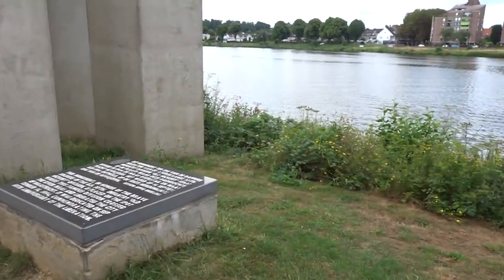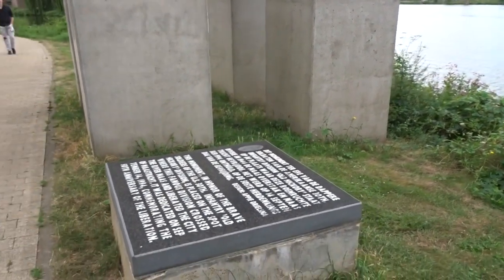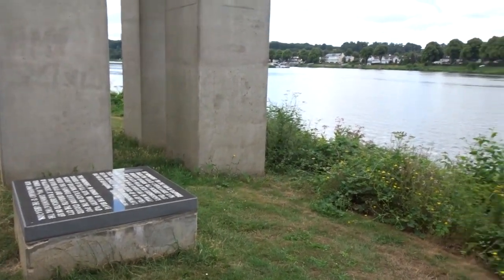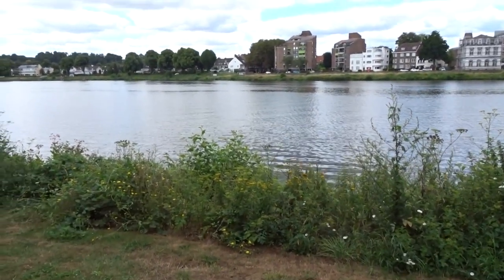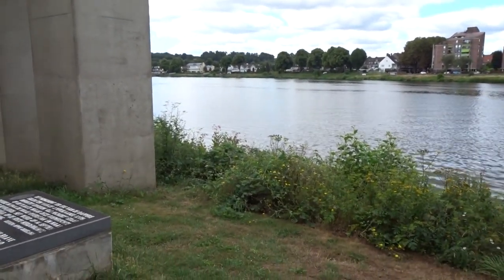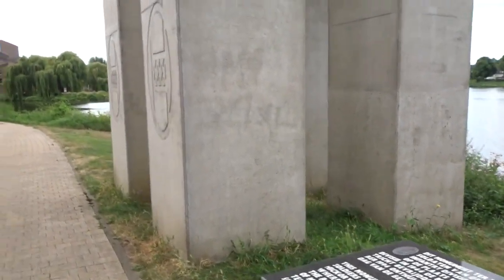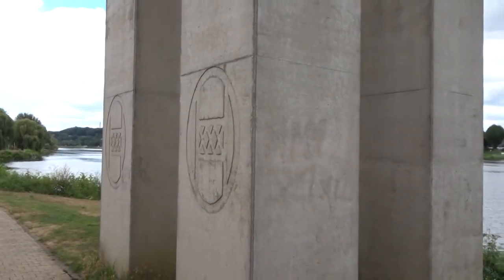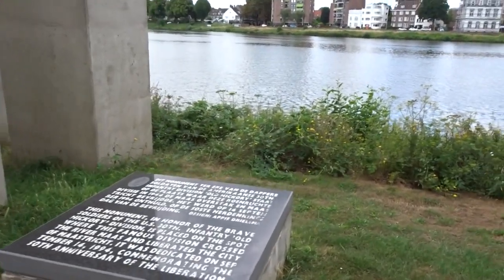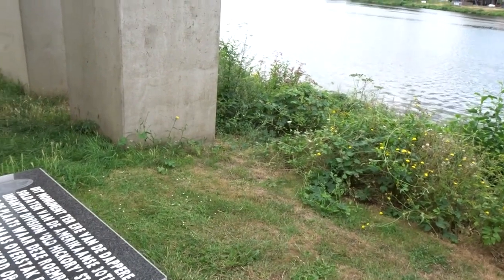I lived in Maastricht for 23 years and I never actually knew what this monument was all about until I started to become really interested in the Second World War. About two years later, when I knew a little bit more, I came by this place and saw the sign of the 30th Infantry Division. Ever since, the 30th Infantry Division has had a special little place in my heart because they liberated the town where I was born.